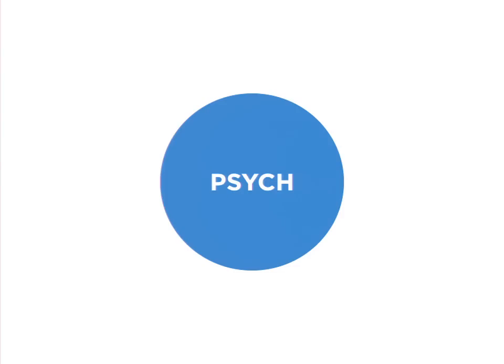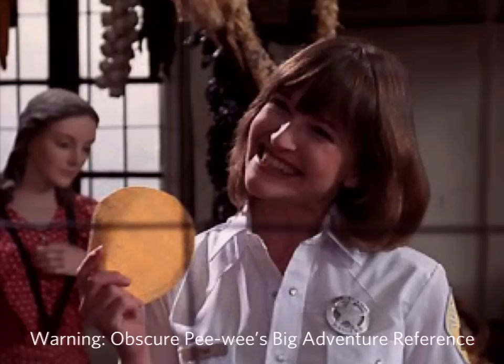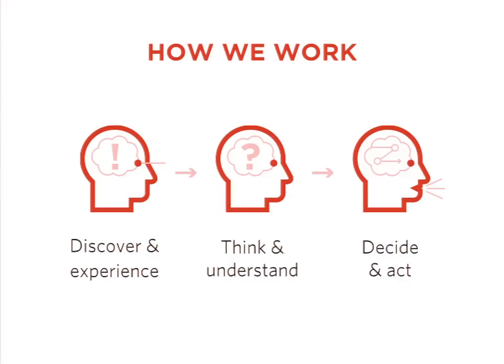There are thousands of tenants of psychology we could discuss — many have their own books or entire fields of study devoted to them. This is a very high level starting point. I've done my best to distill the bulk of human interaction into a pretty simple system. As humans, first we discover something in the world and experience it. Next we think about it and try to understand. And finally we respond with actions, decisions, and often mistakes. Each of these seemingly simple steps are actually pretty complex, so I'm going to break each one down with a few examples and hopefully some good takeaways.